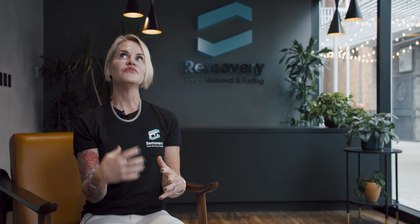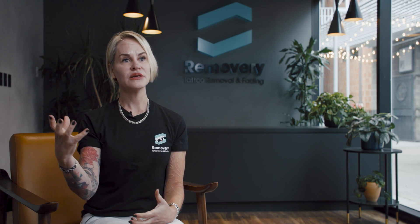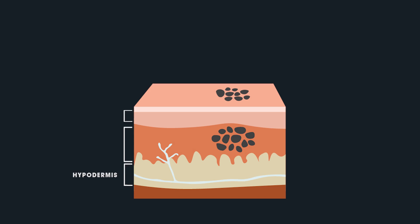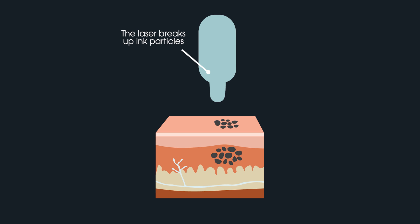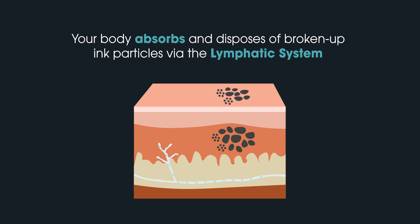Laser tattoo removal is just aiding your body to do what it's already been trying to do. A new fresh ink looks perfect and crisp, but something that is a little older looks more hazy. That's your body breaking down particles of ink that are foreign — they're not supposed to be there. What the laser does is it simply breaks it down small enough so that your body can do what it's already been trying to do.